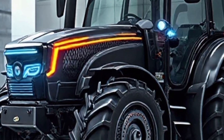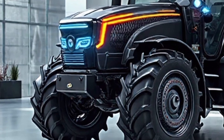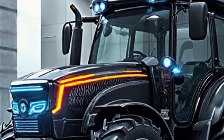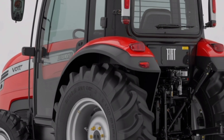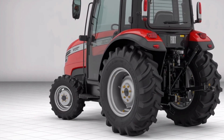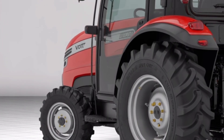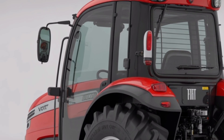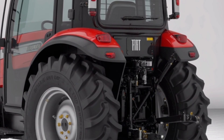Inside the cabin, Fiat has elevated operator comfort to a new level. The panoramic cab features reduced vibration, improved insulation, and a 360-degree visibility layout that enhances safety. A fully digital control cluster, customizable touchscreen interface, and smart controls allow operators to manage implements, navigation, battery health, and field data with ease. The integrated autopilot system supports precision farming with centimeter-level accuracy, making tasks like row planting, spraying, and soil mapping more efficient and consistent.